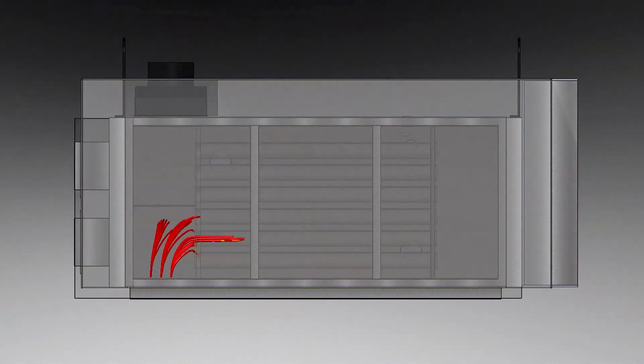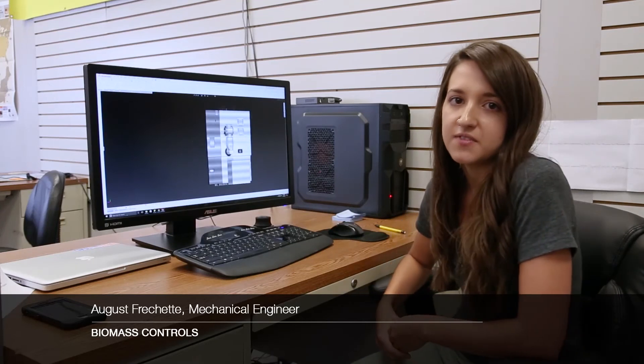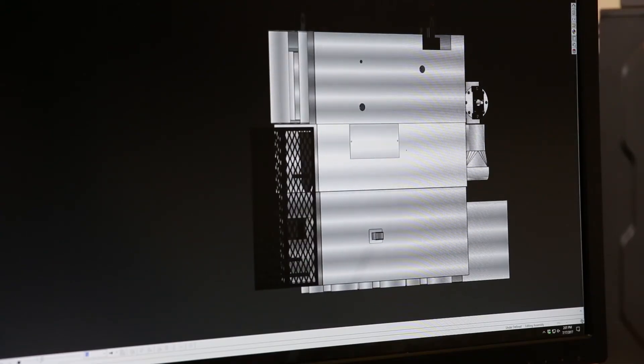Our thermal process provides a fast processing time and ensures that our outputs are pathogen-free. To ensure that our systems are running at their highest efficiency, we use a flow simulation suite to analyze the heat transfer and fluid flow within our system.